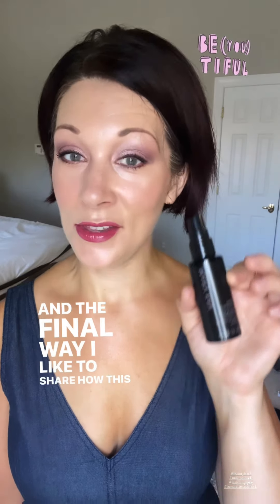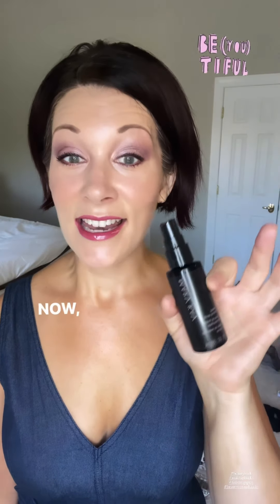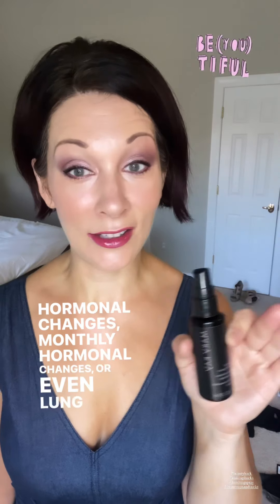The final way I'd like to share how this product is a great beauty hack: because this keeps your makeup in place, it also keeps your skin dry. Now, if you are a woman who's going through hormonal changes — monthly hormonal changes or even longer-term hormonal changes — you might find that you perspire a lot.